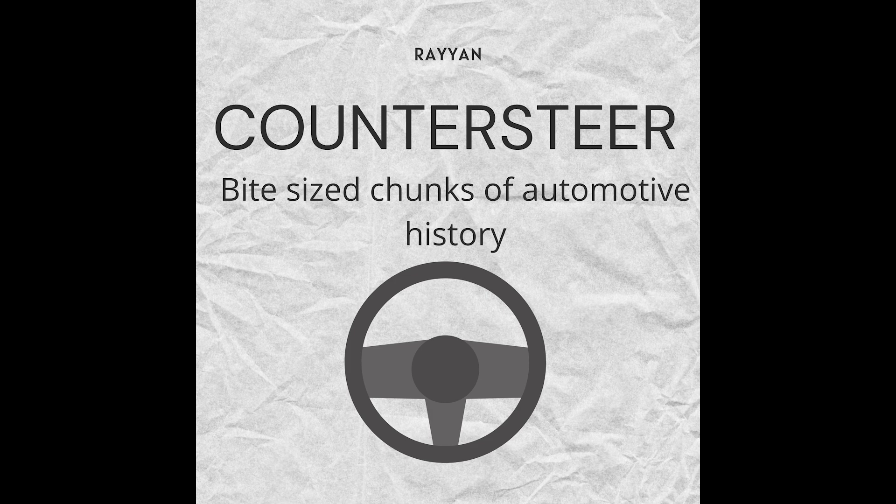So that wraps up another episode of Counter-Share. Hopefully you learned something new or just had something to listen to. The next episode will be on Max Hoffman — I didn't know that much about him myself, but researching it, he's actually a really cool dude. Have a nice day, I'll catch you later.